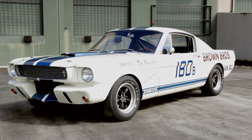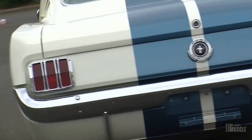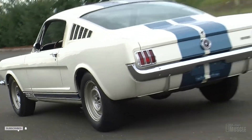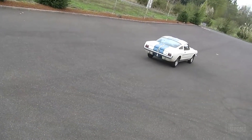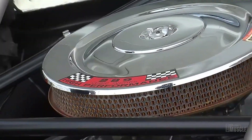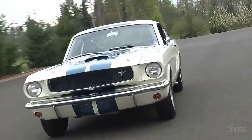Though priced at $4,547 — a hefty sum at the time — owning a 65 Shelby Mustang GT350 proved to be a wise investment, given its rarity. Only 513 were sold. Today, these iconic cars can fetch prices over 10 times their original value.